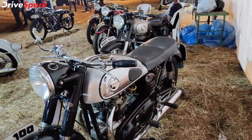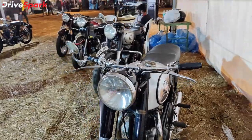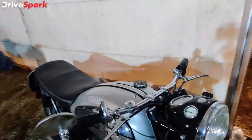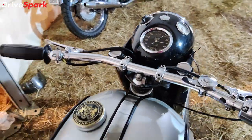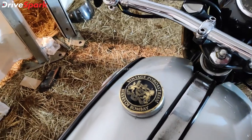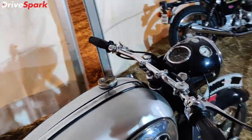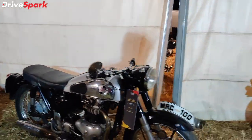Next motorcycle is the Norton Dominator — a beautiful name. This is the Norton Dominator motorcycle. Again, these are restored by people in India, with restoration work visible around the fuel tank.